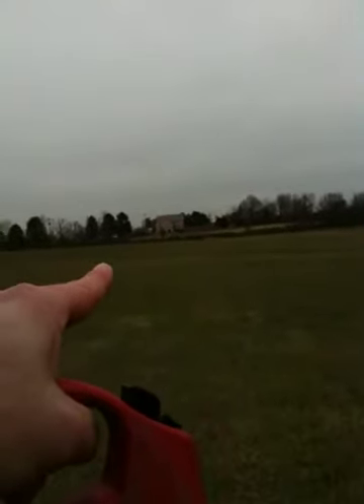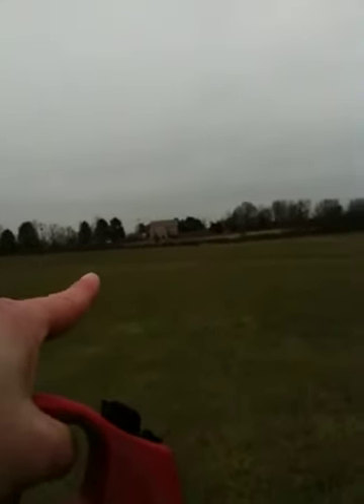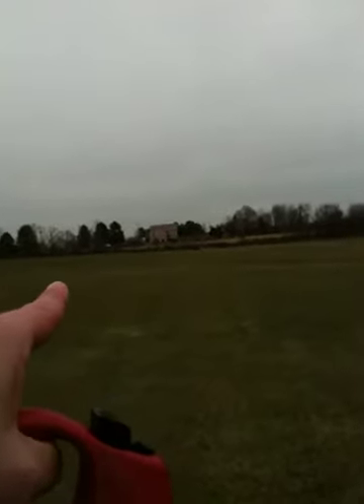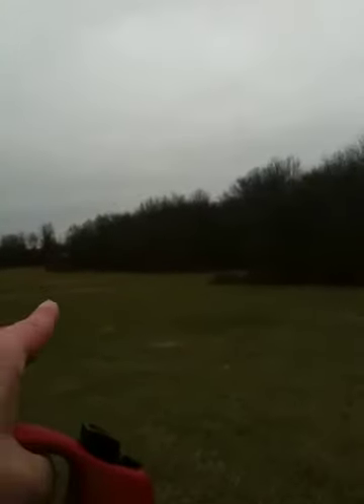It is a clearly excavated and/or eroded straight track that runs right into here and then proceeds through the woods, which is where I'm going to take it.